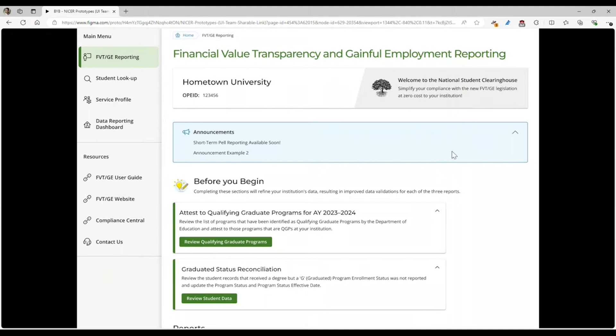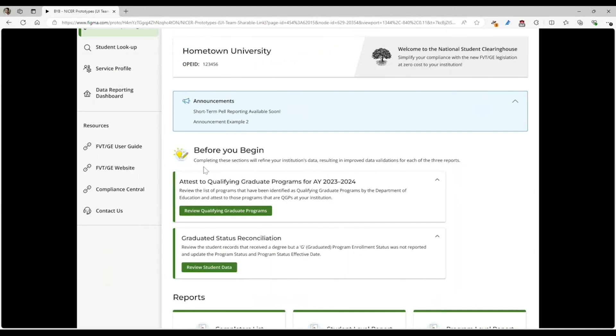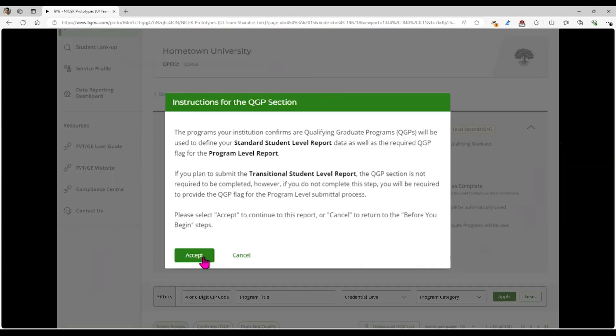In this qualifying graduate program report, we give your institution the opportunity to declare which programs at your institution are qualifying graduate programs. We are on the landing page for FET and GE. In the Before You Begin section, the first tile is Review Qualifying Graduate Program. Click on this, and it's going to provide you with a pop-up that will tell you what we're going to use this qualifying graduate program information for. This is going to help inform your standard student-level report — this is where we're going to pull in that additional year of data to make sure that it accounts for that period of depressed earnings.